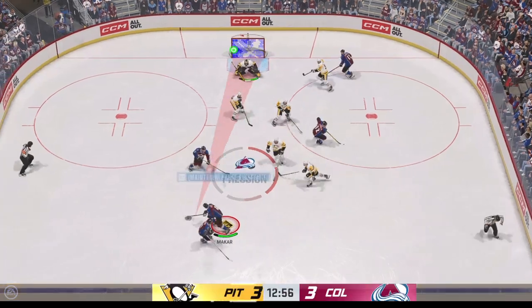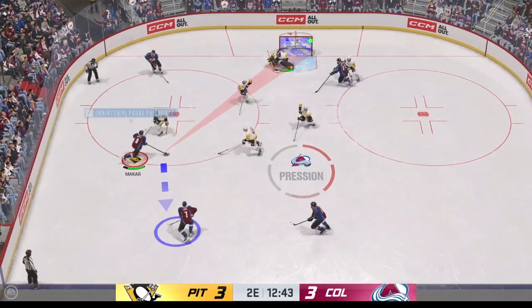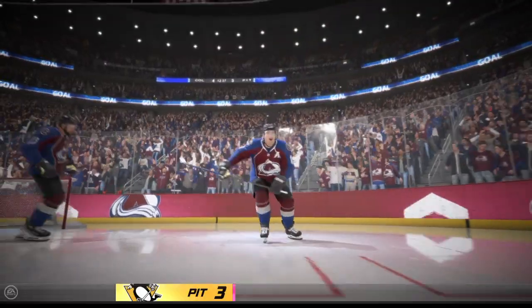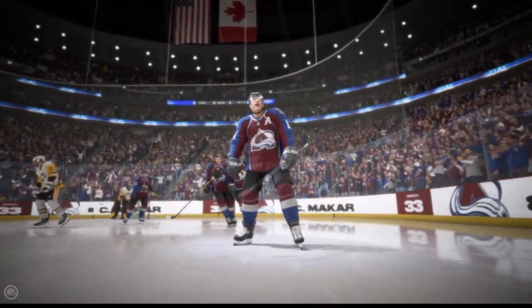Johansson's won the faceoff, and now let's see what they can do. Here's a shot — they score! And the deadlock has been broken as they take the lead!